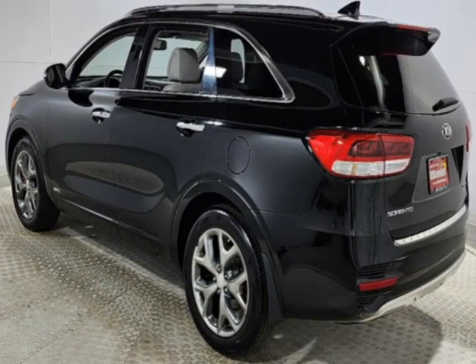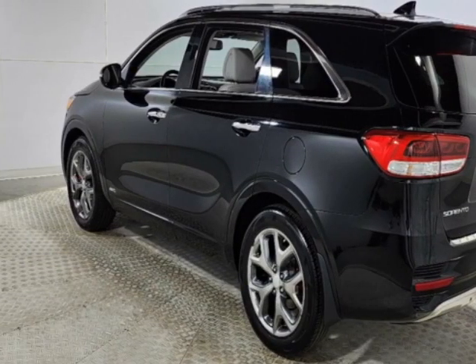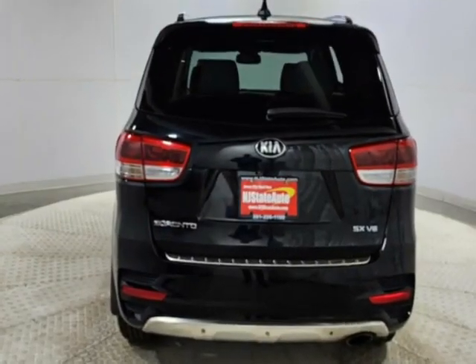The Sorento boasts a 3.3-liter engine and has a 6-speed automatic transmission.